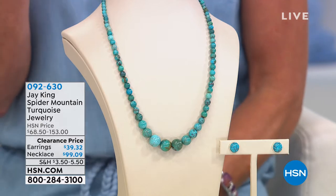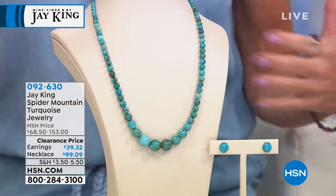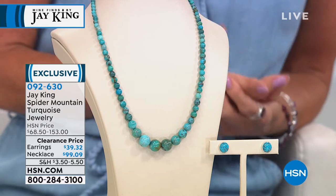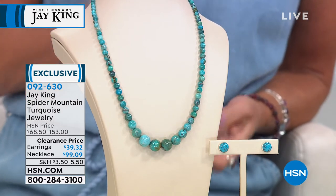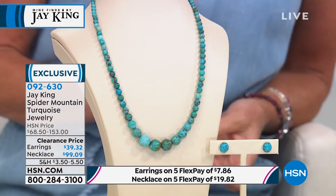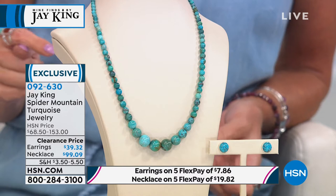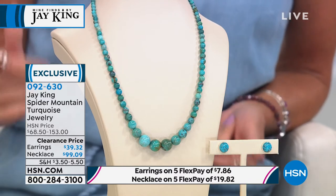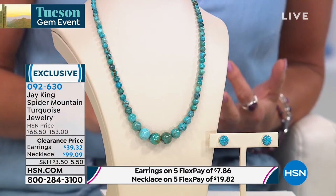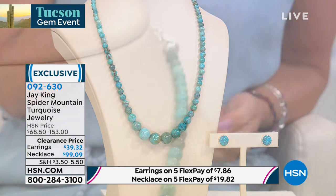Signature stones are turquoise, lapis, coral, and colors of opals. In the 26 years we've been working together, I don't think I've ever had only one full turquoise necklace in a full two-hour show. Not only that, at a wonderful sale price today — this is Spider Mountain. We're going to tell you the story. You can see the high blues, the beautiful color just right off the bat. First time, about $50 off, at $99. Then the earrings are $39.32. With flex pay, under $8 to get the earrings home, under $20 to get a full hand-beaded natural turquoise that you're not going to find anywhere else.